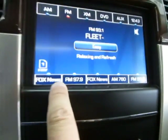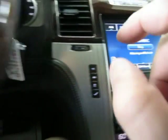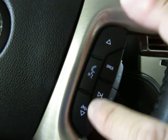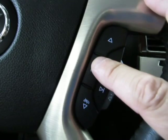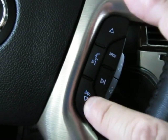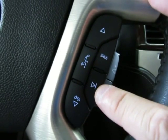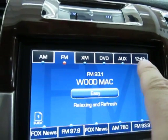The steering wheel buttons help you navigate your preset stations. Once you pair your phone, you answer and hang up here — press to answer when the phone rings, press again to end the conversation. You also have a seek button that takes you to the next available station, and the source button helps you navigate from AM to FM to XM to DVD to auxiliary and so on.